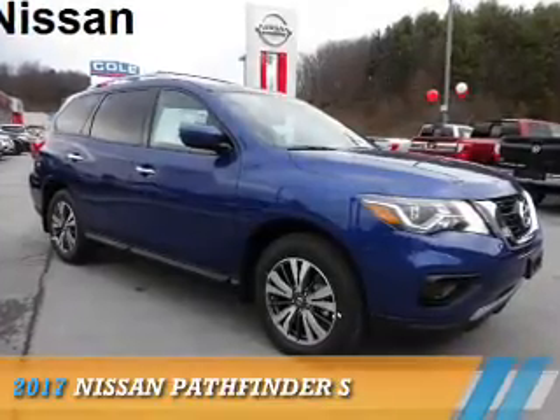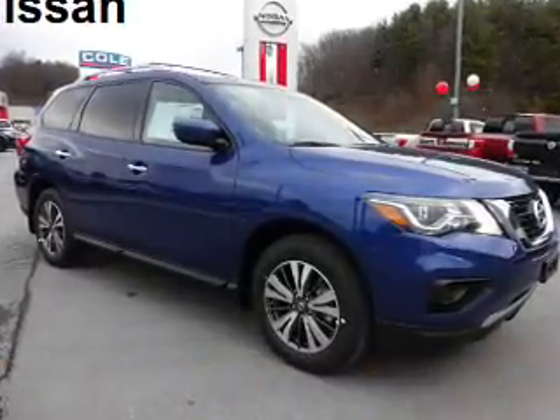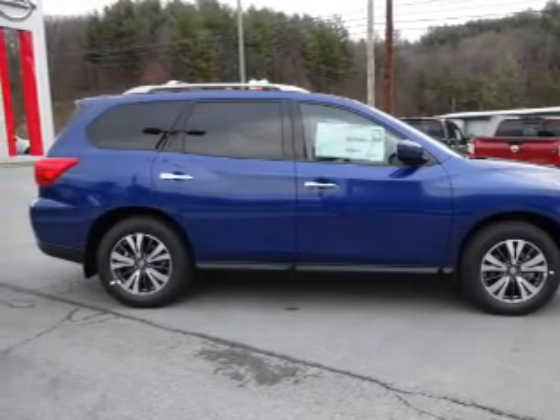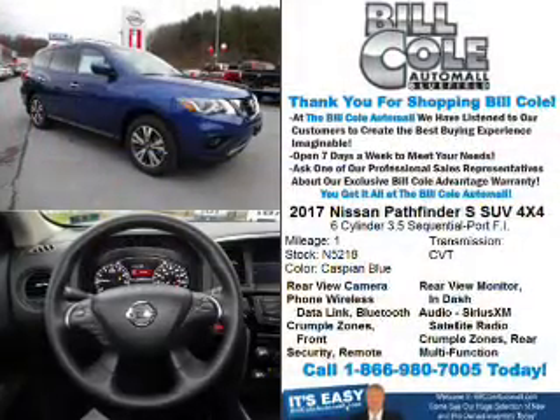Presenting the 2017 Nissan Pathfinder. It's powered by 4-wheel drive, a 3.5-liter, 6-cylinder engine, and a continuously variable transmission.